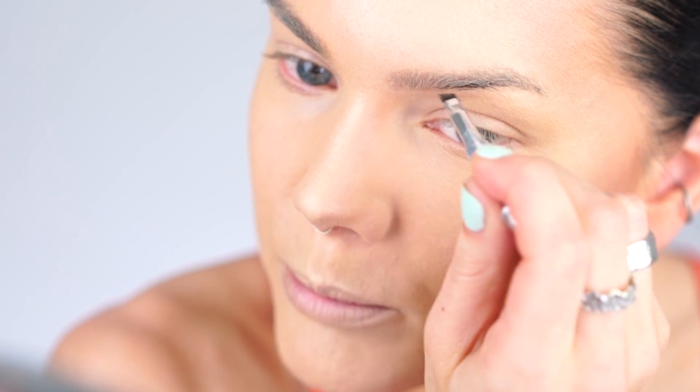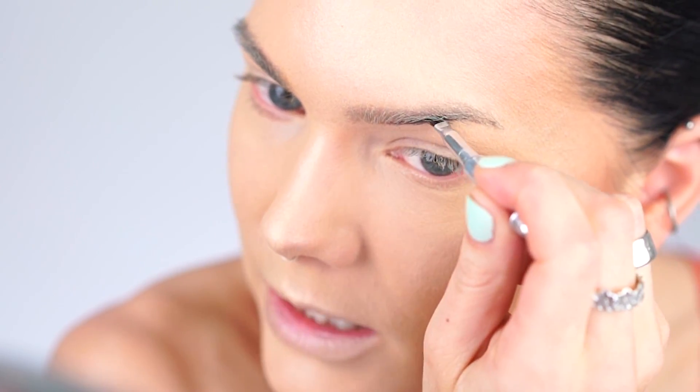Now for the brows. For the Instagram brow I'm using the Kabrow from Benefit — the new one — which puts it right into Instagram brow territory, or somewhere between Instagram and fashion brow. For the fashion brow I'm using some brow gel to fill it in and then making it a little longer with the Benefit Precisely My Brow pencil.